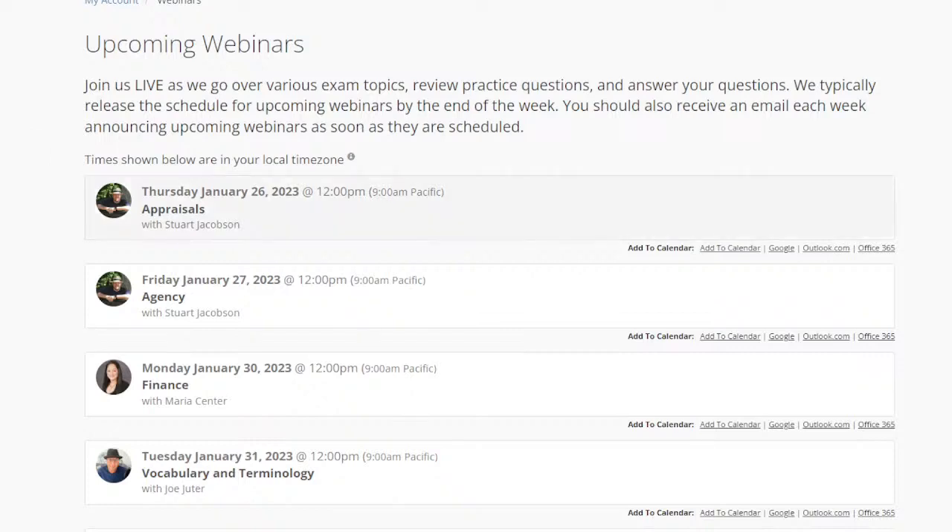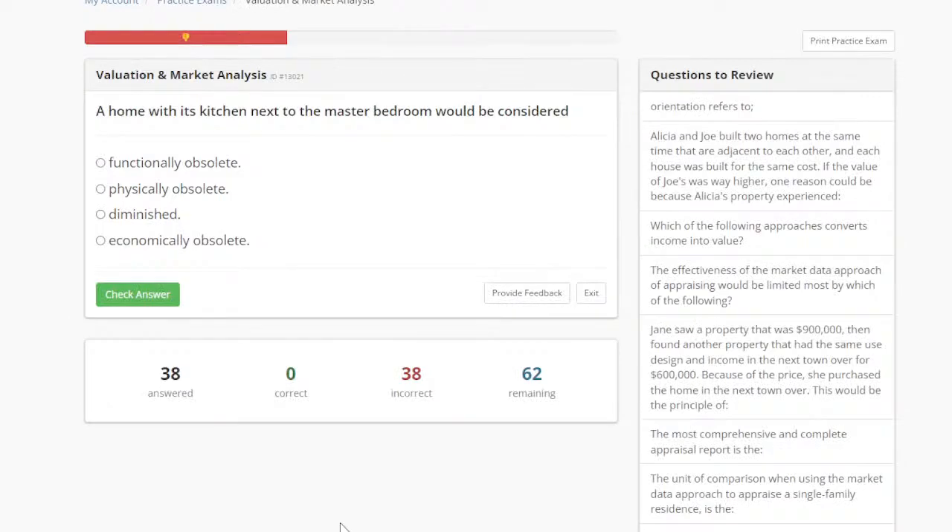Without further ado, let's jump right into it. The first question says: a home with its kitchen next to the master bedroom would be considered functionally obsolete, physically obsolete, diminished, or economically obsolete. What say you?